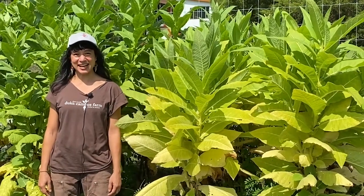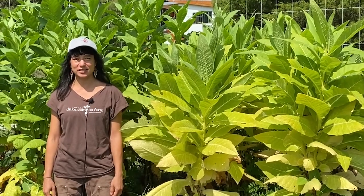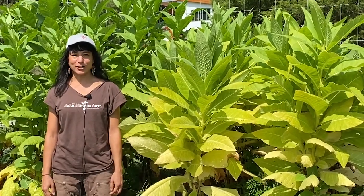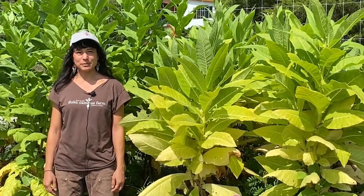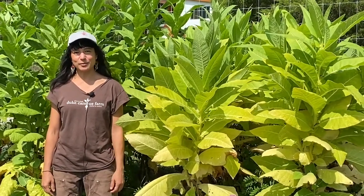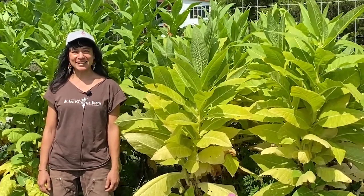Some of the things we have here on site: we have a passive solar high tunnel, a heated greenhouse for our propagation operation, one acre of organically grown vegetables, some educational spaces like this kakalaki garden here behind me, some hugelkultur beds, about a dozen beehives, and a pollinator garden.